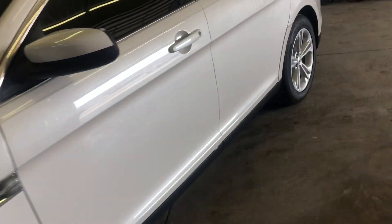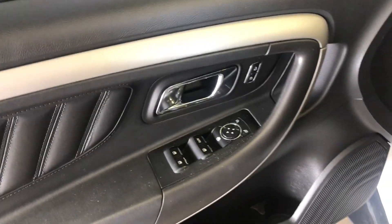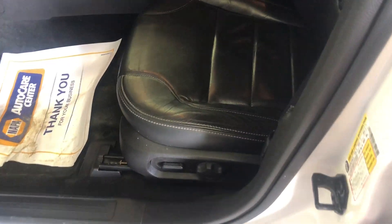Let's hop inside and look around a little more. Of course, power windows, power locks, power driver seat. No rips or tears in these leather seats.